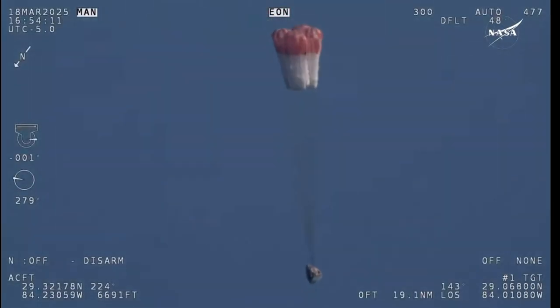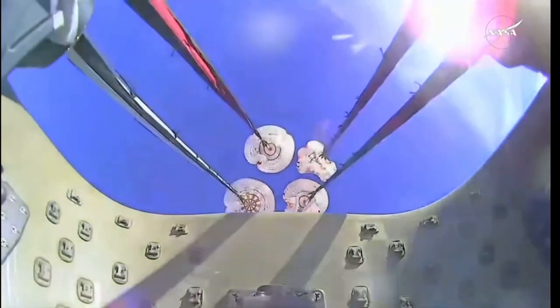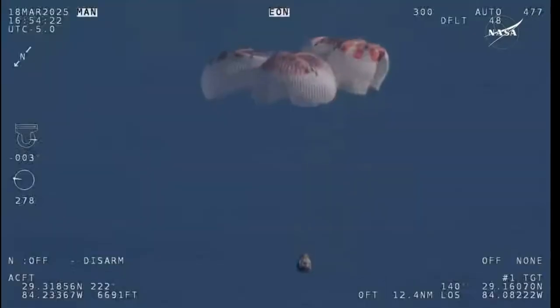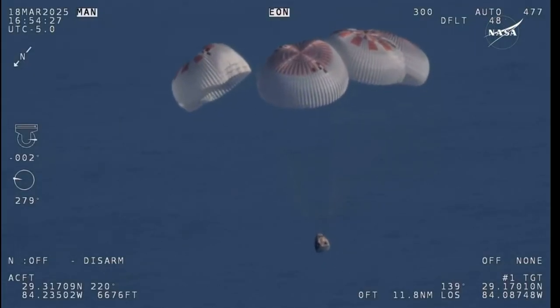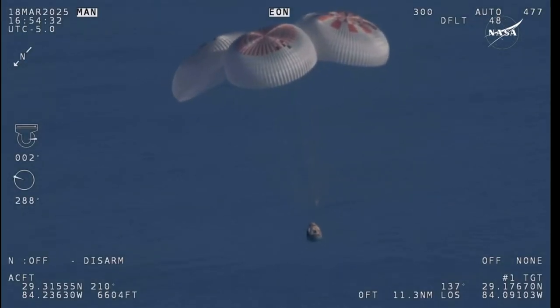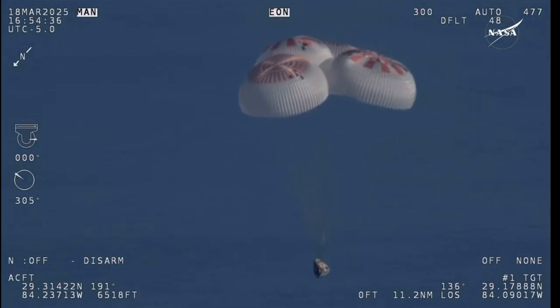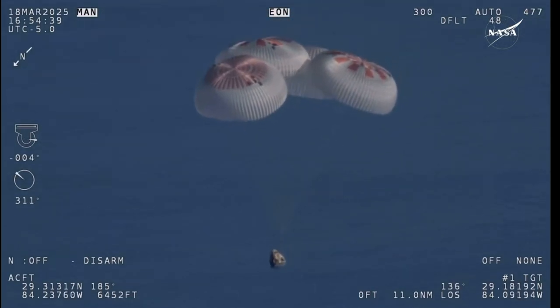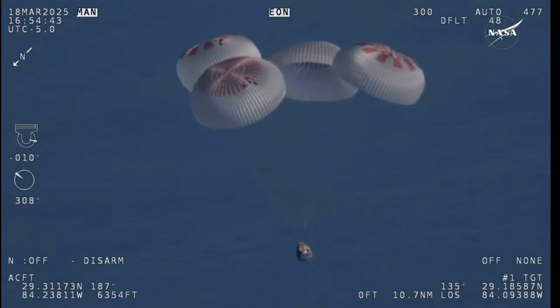That view was from inside one of the buckets where the parachutes are located, so we see a great view there of the reefing on those parachutes. As those main parachutes begin to inflate fully — four beautiful healthy mains. Now awaiting visuals of splashdown.